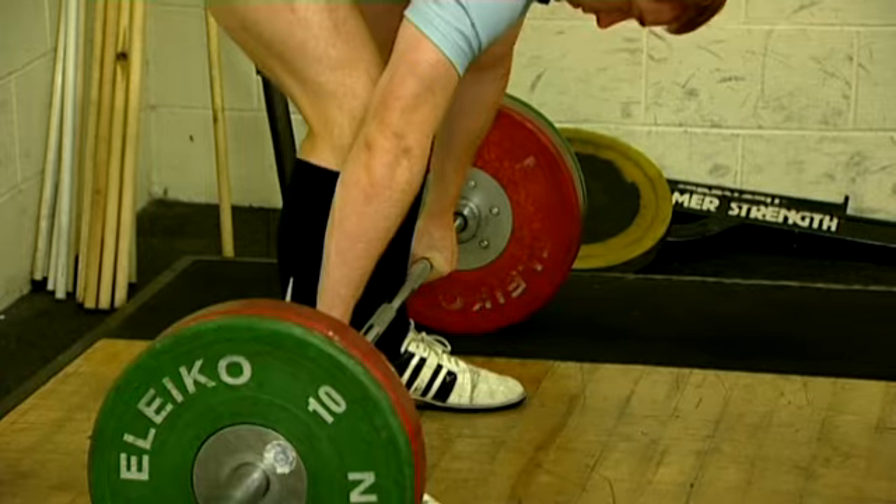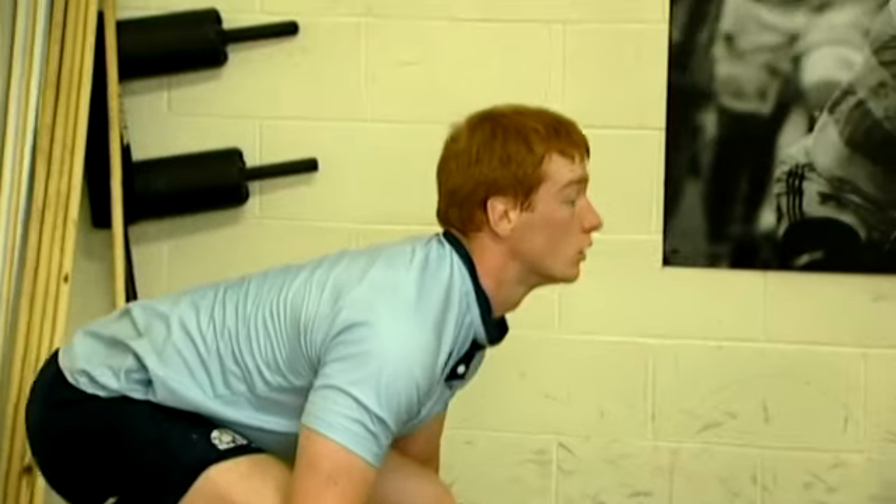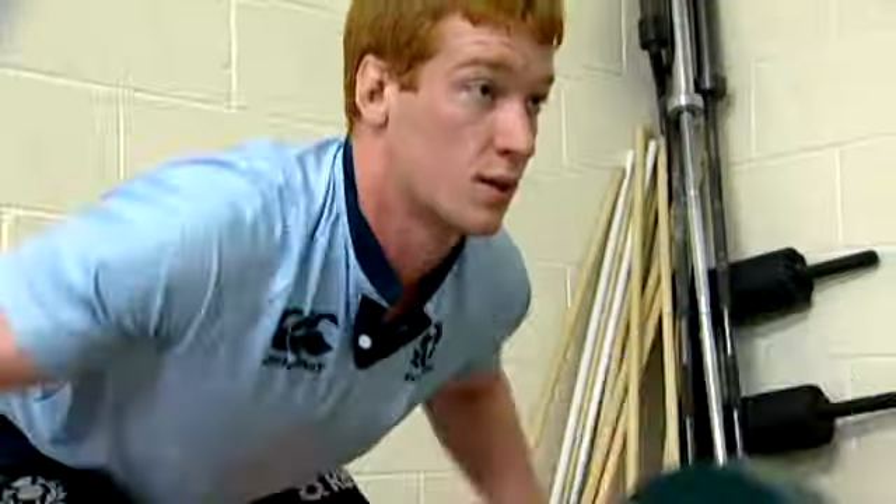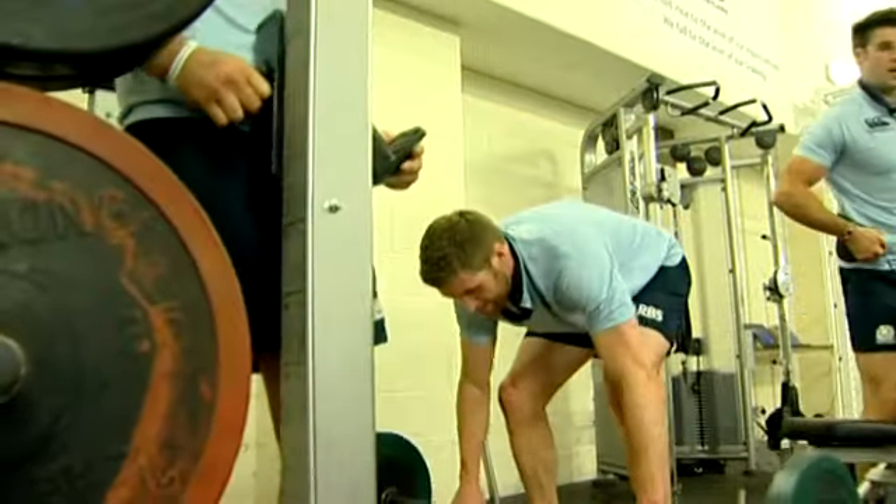We have a few favourites. The bent over row is a good one for us because the position you get into is similar to a lot of positions players will get on the pitch. More and more the game is going to be as close to the floor as you can to make yards, and that's a good exercise for us.